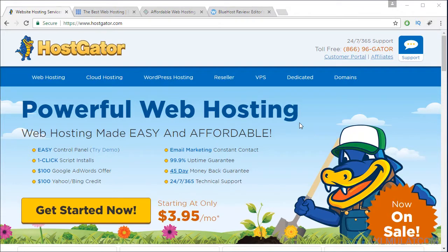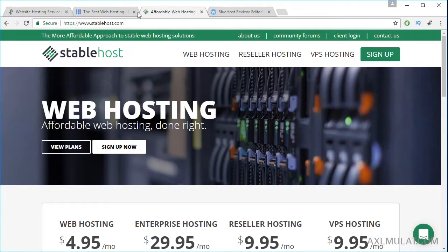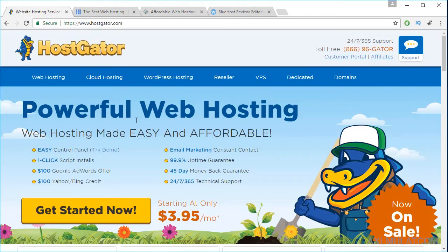But before that, we will compare these three famous hosting providers: HostGator.com, Bluehost.com, and StableHost.com. Most web hosting providers offer a specialized hosting for WordPress, and any beginner in WordPress, they get attracted to this WordPress hosting plan.